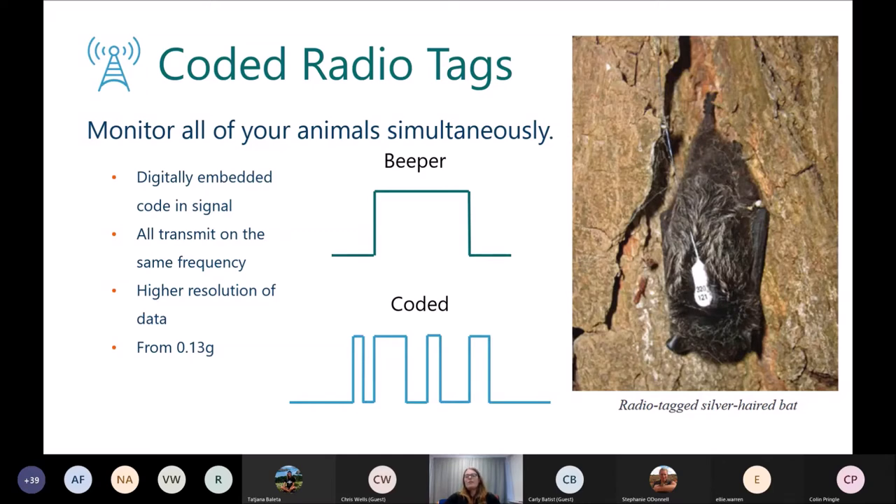Coded tags are also great where you need a higher resolution of data. If you're scanning down frequencies on a receiver, you could be sitting for 30 seconds on each frequency, taking a long time to get back to the top of the list. These radio tags are also very lightweight — starting from as little as 0.13 grams — and can be programmed to turn on and off, so they can transmit for certain hours a day and then turn off again.